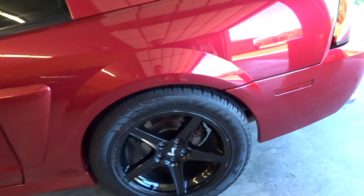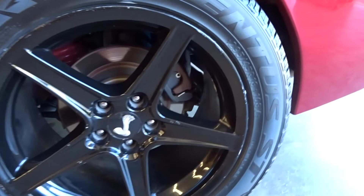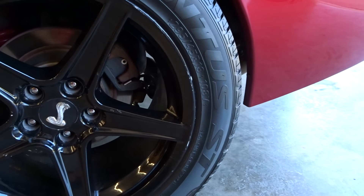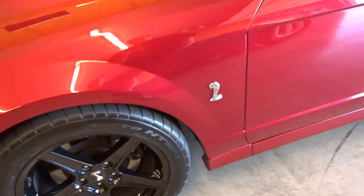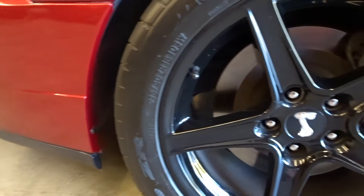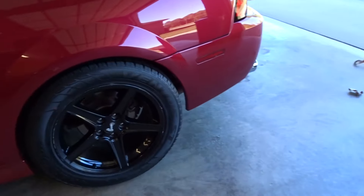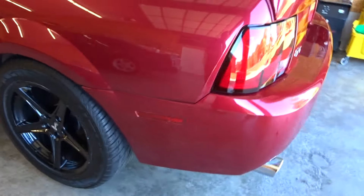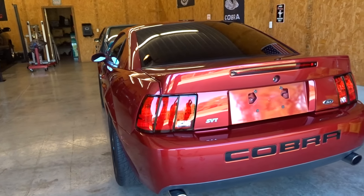We're going to go over this car a little bit because I know a lot of you guys are going to have questions. The rear is 295/45/18, okay, in the rear. On the front is 275/40/18. So that's the staggered setup on this car with Salines — looks like Saline replicas or something. But she is a very beautiful Terminator.